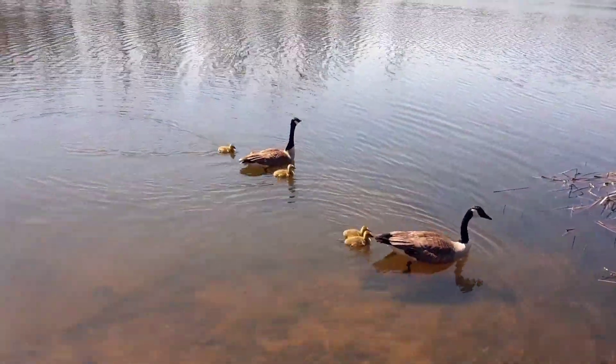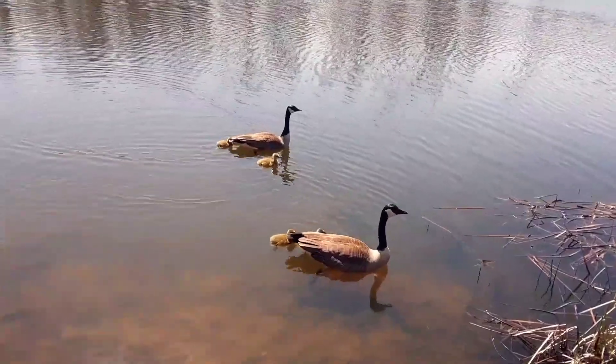Right on time for Mother's Day, these Canada geese are toting along five goslings.